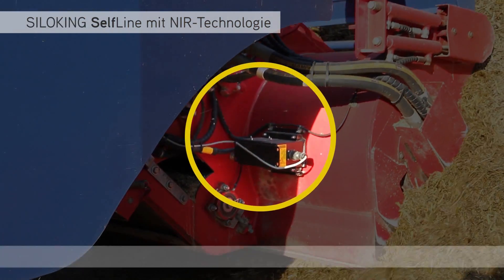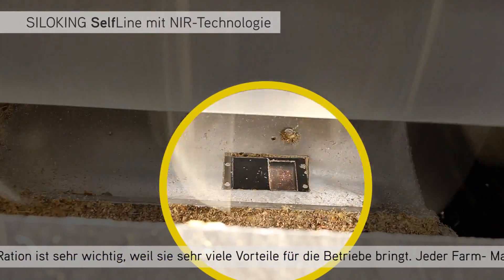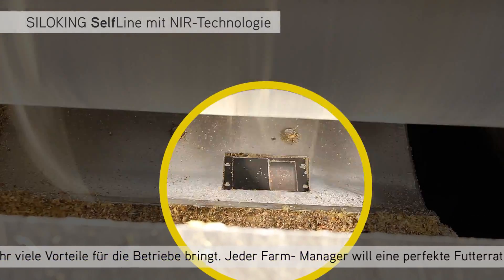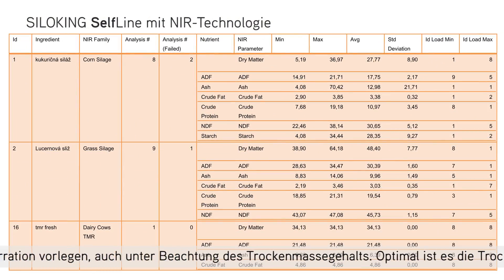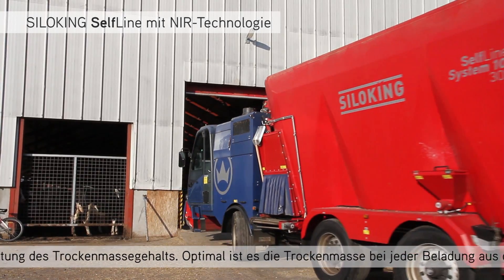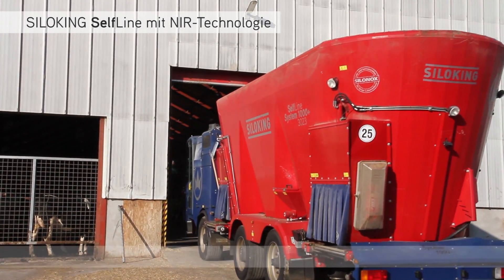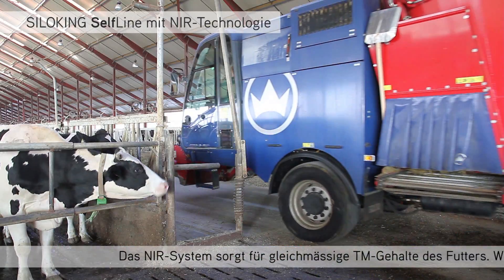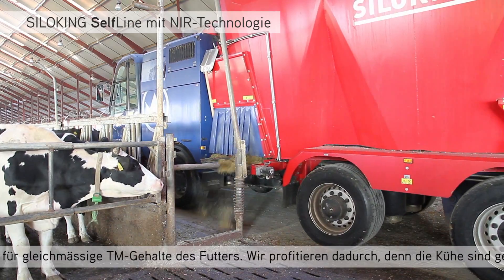The perfect feed ration is very important because it has lots of advantages, and every farm manager would like to have a perfect feed ration — it's based on dry matter. So we have to measure the dry matter daily. The NRI system makes feeding stable, which means the same delivery of dry matter per day.